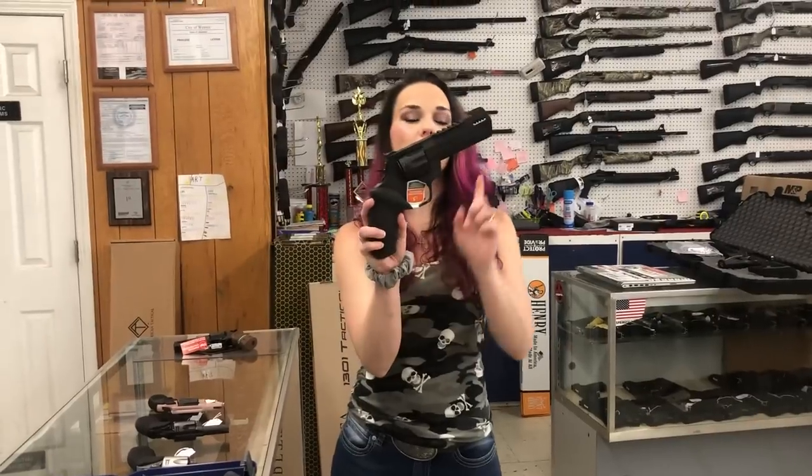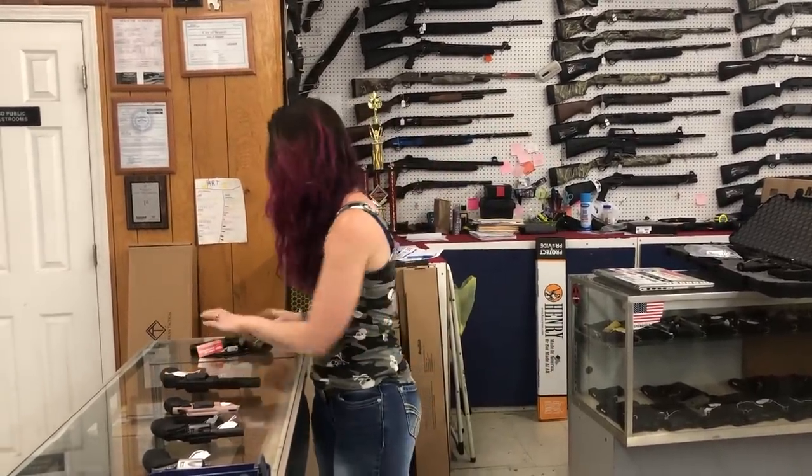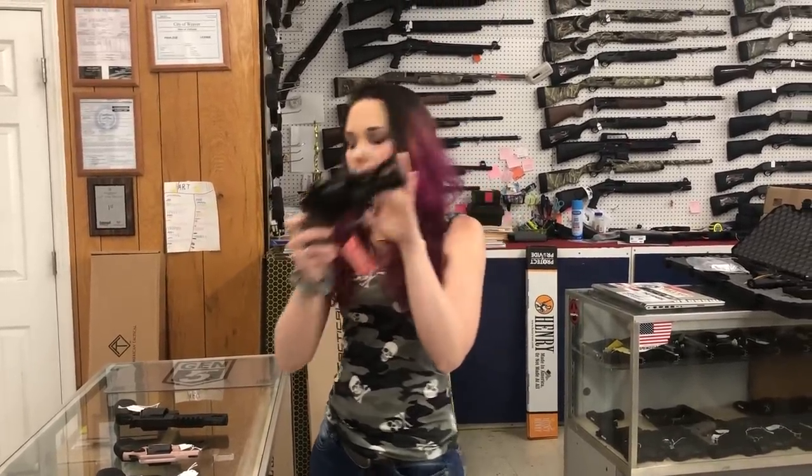Taurus Raging Hunter — I've got the 357 and the 44 Magnums in stock, they are $745. Chiappa Rhino — this is going to be your 40 DS in the 357, she's going to be $915.